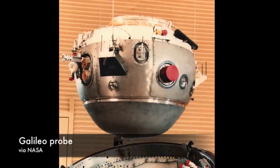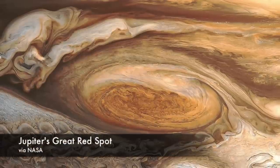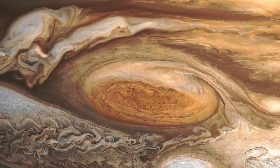Galileo also released a probe into Jupiter's atmosphere. The data this probe gathered as it fell — on Jupiter's temperature and chemical composition — helped scientists explain the raging storms that span the massive planet.